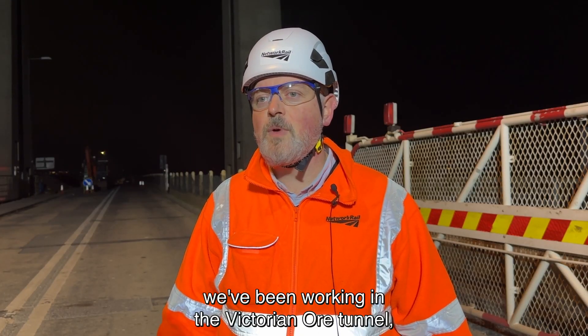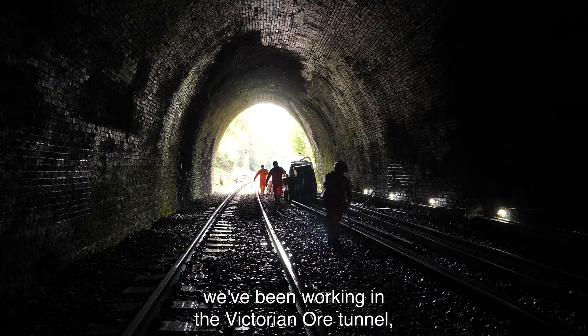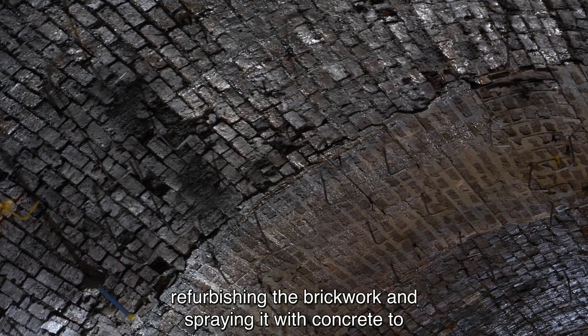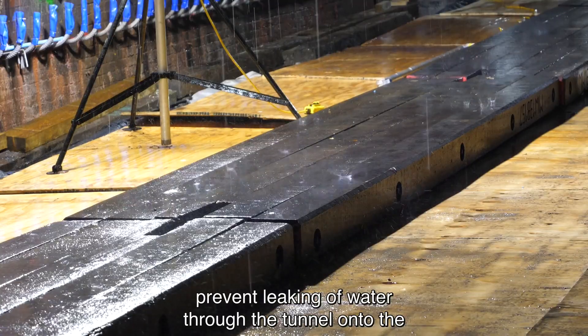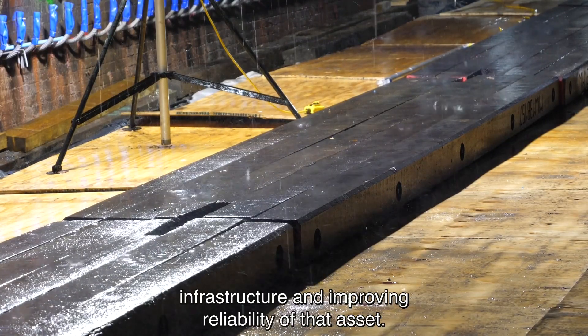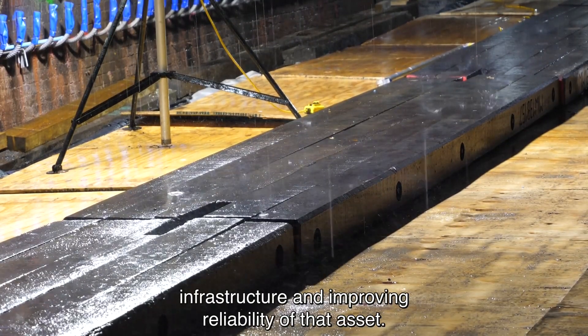Between Hastings and Rye we've been working in the Victorian ore tunnel, refurbishing the brickwork and spraying it with concrete to prevent leaking of water through onto the infrastructure, and improving reliability of that asset.